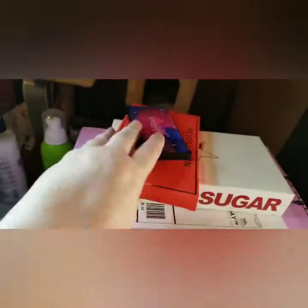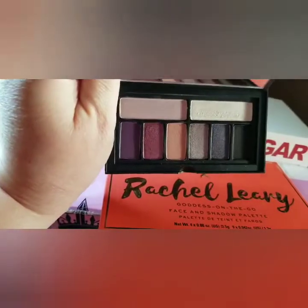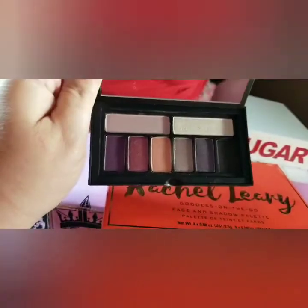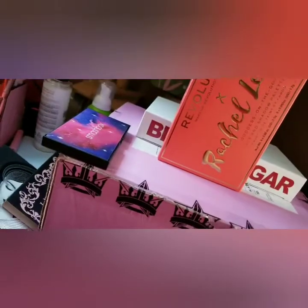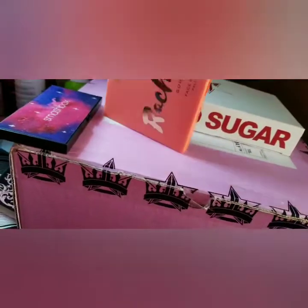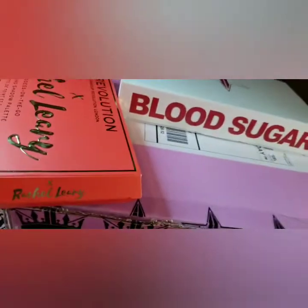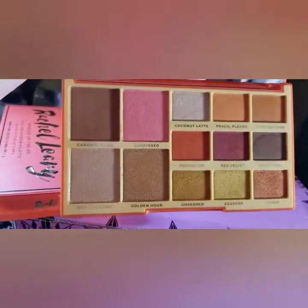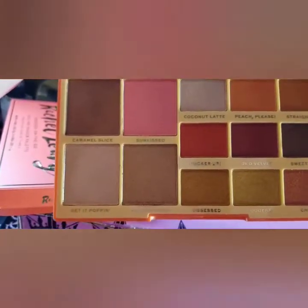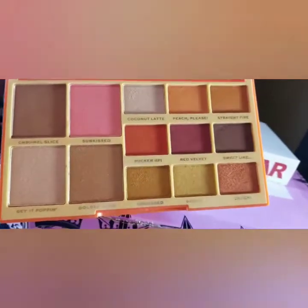Next I have the two items that I received from Rhonda — a Smashbox palette and then this Makeup Revolution London Rachel Leary palette. I've not made a look out of this but I plan to. I mean, that sun-kissed color is just screaming my name — granted I will not use that as blush, I will use that as eyeshadow. But yeah, I can't wait to play with this one.